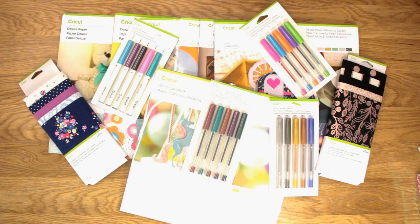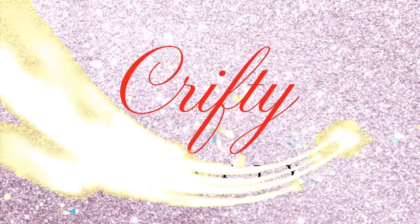I am absolutely loving these new products - the pastel glitter cardstock sampler, the deluxe papers, the pens, the fabric. Super excited about the new Hobbycraft layouts and the fact that there are going to be a lot more Cricut products in Hobbycraft stores. If you can't get to your local store, these items are available online, but it's definitely worth popping in to see the new layouts. As always, thank you for joining me and I'll see you all again soon.